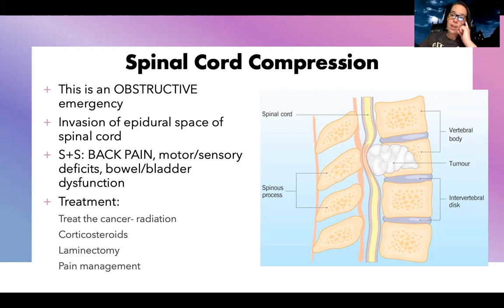Think of patients that come in with spinal injuries — kind of what they're feeling and experiencing — this is very similar. We always start by treating the cancer with radiation, getting the tumor smaller so there's less compression. We can do steroids, and for some patients we may need to do back surgery like a laminectomy. Rigorous pain management is going to be really important for these patients to help decrease a lot of their symptoms.